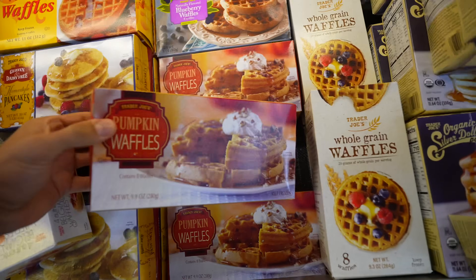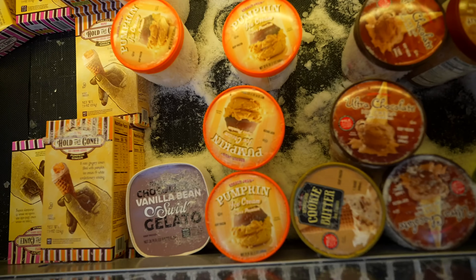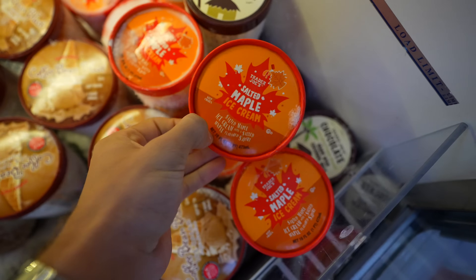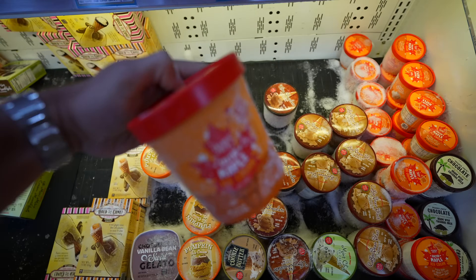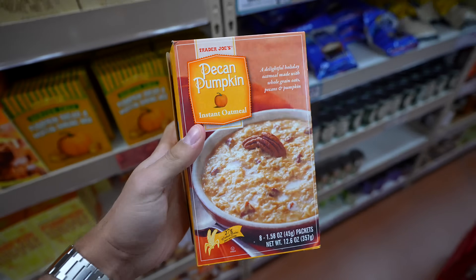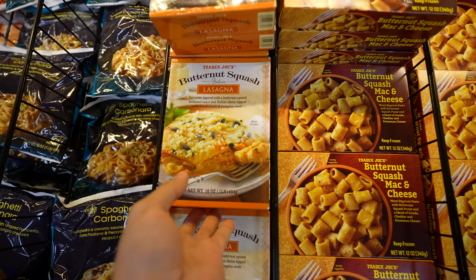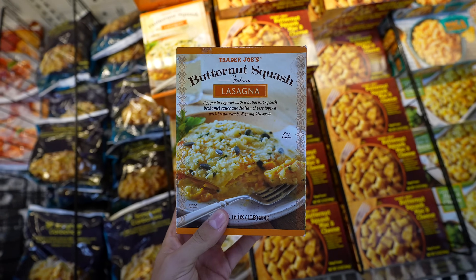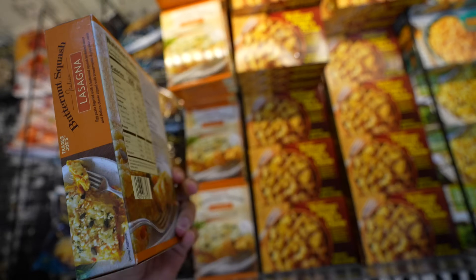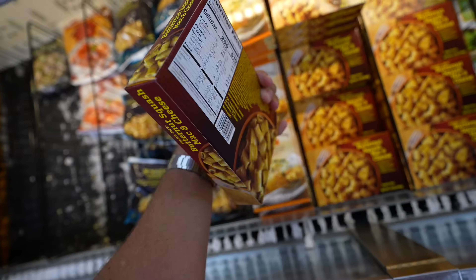I may not make the pancakes in this video, but I'm assuming they're going to taste pretty similar to these frozen waffles, so I'm going to get those. For ice cream options, they have just normal pumpkin ice cream, and also a salted maple ice cream. I feel like this one is probably tastier, so I'm going to get this one. These are pumpkin pecan instant oatmeal packets, so we'll get these as well.